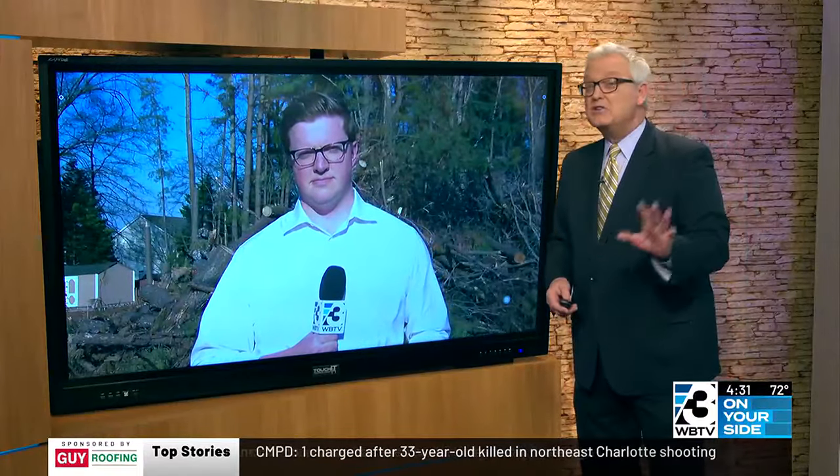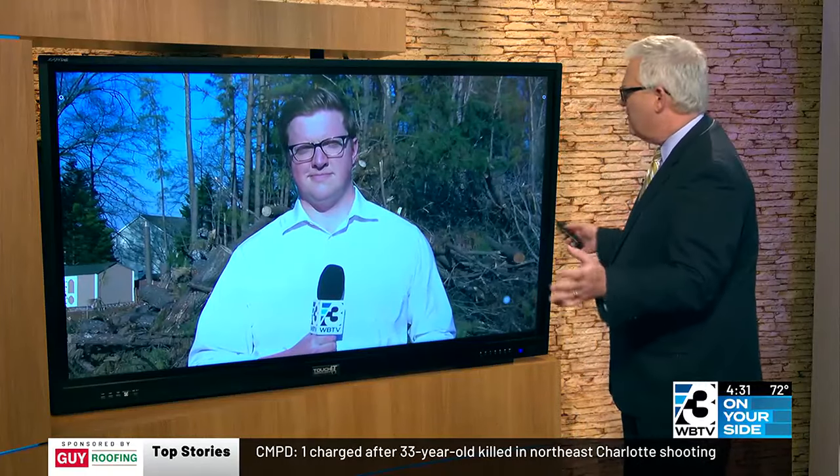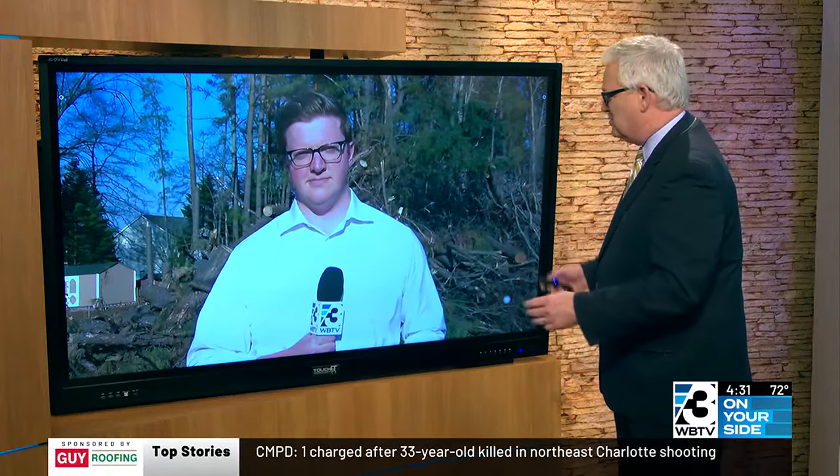WBTV's Jason Puckett is joining us down in Stallings right now, getting some answers about this. Jason, what have you found out? I know a lot of folks are just wondering.